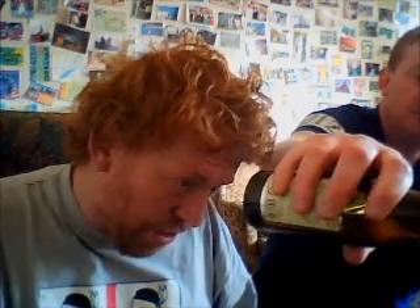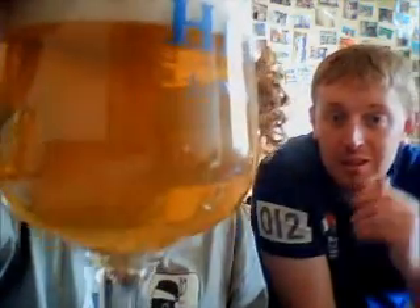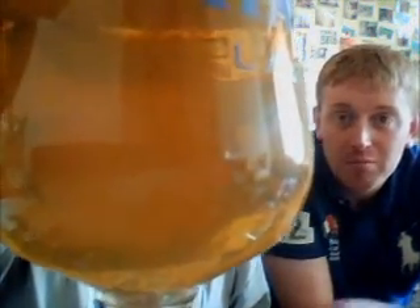It's got a good carbonation — still alive. I've gone for a live glass because it's a matured bottle.